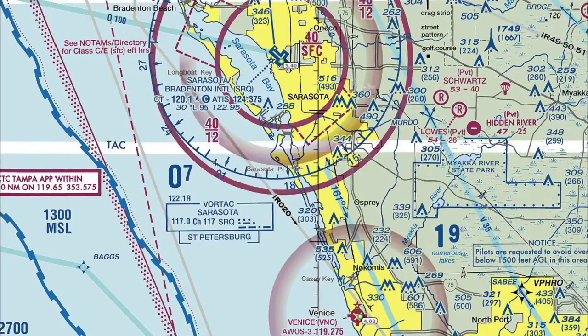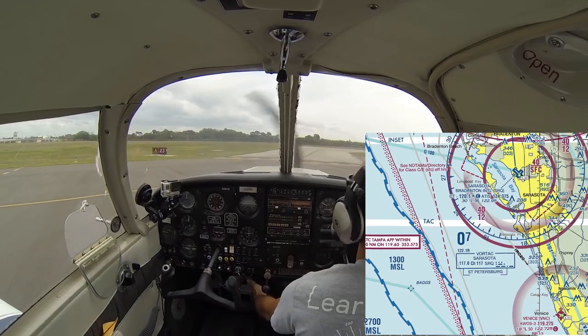Today we're going to look at flying from the Venice Airport, which is a Class G airport, often referred to as a Class E airport — but the Echo airspace starts 700 feet above the surface, so we're taking off from Golf airspace. We're flying north about 20 miles into Class Charlie airspace at Sarasota International, looking at all the radio calls, all the steps to enter that Class Charlie airspace, all the way to a landing, taxi into the ramp, and how to request taxi instructions, understand them, and read a taxiway diagram.